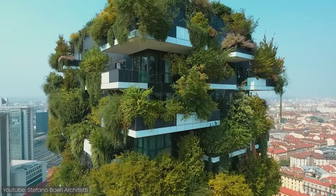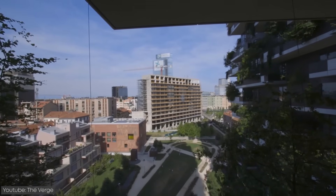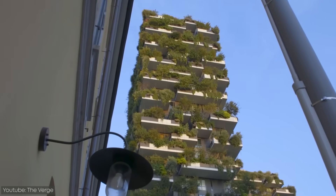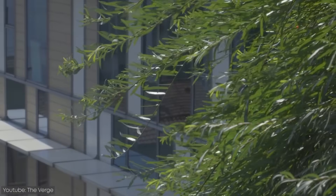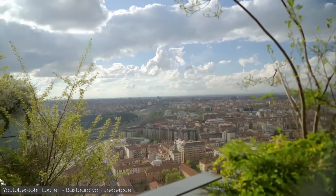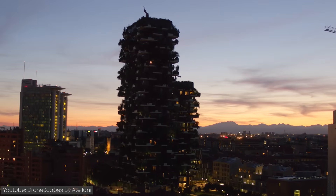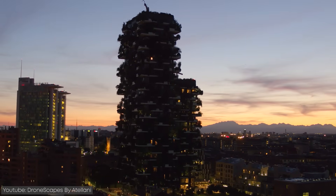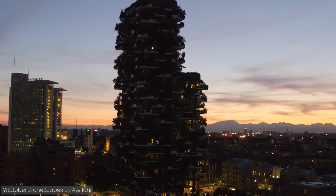The plants create a shield around the building that filters the sun's rays. At the same time, they also regulate humidity and improve air quality, which are qualities that won the project a number of important awards, including an award for the best tall building in the world in 2015. The building is highly recognizable even at a distance, and this has made the image of the Vertical Forest become a new symbol for Milan.